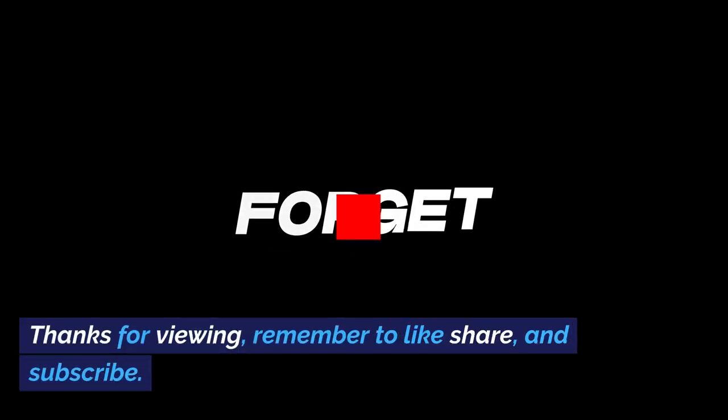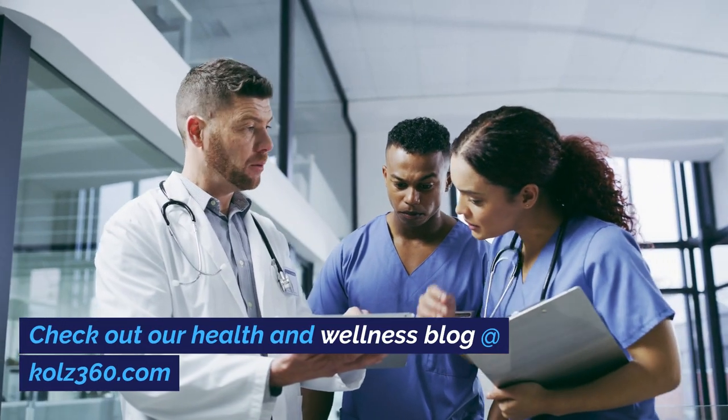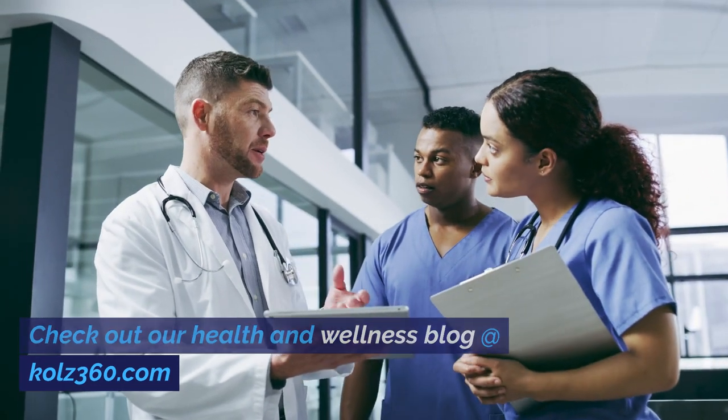Thanks for viewing. Remember to like, share, and subscribe. Check out our health and wellness blog at Kohl's360.com.